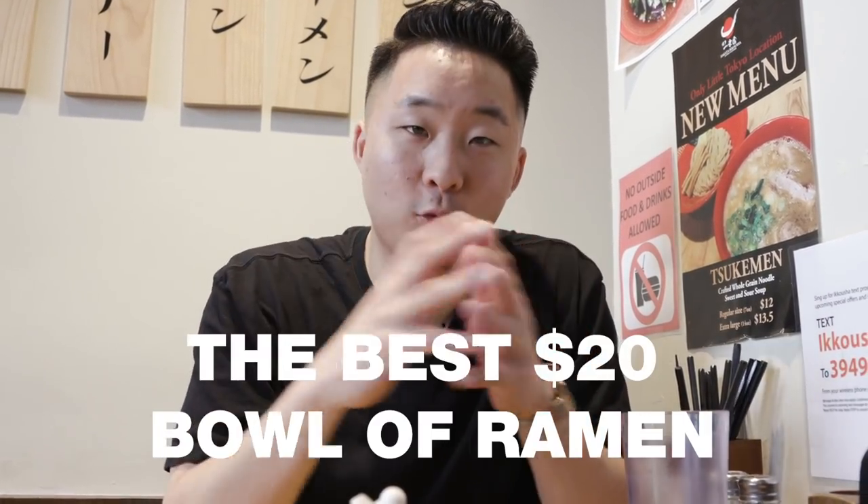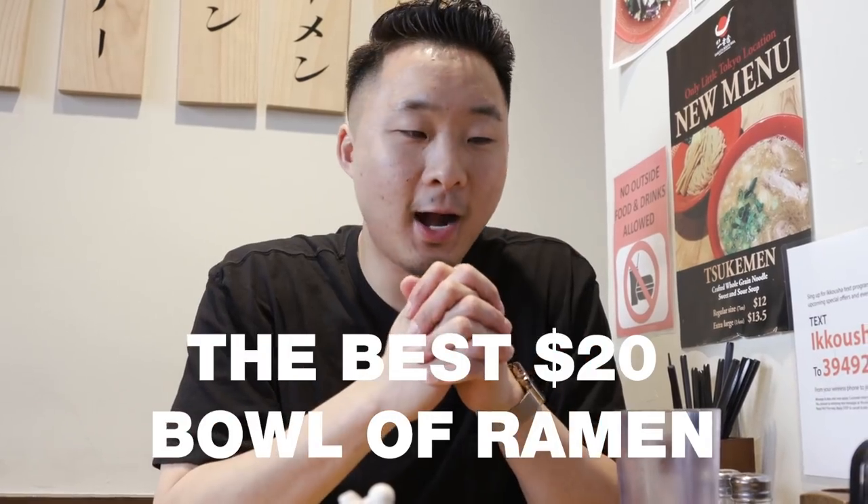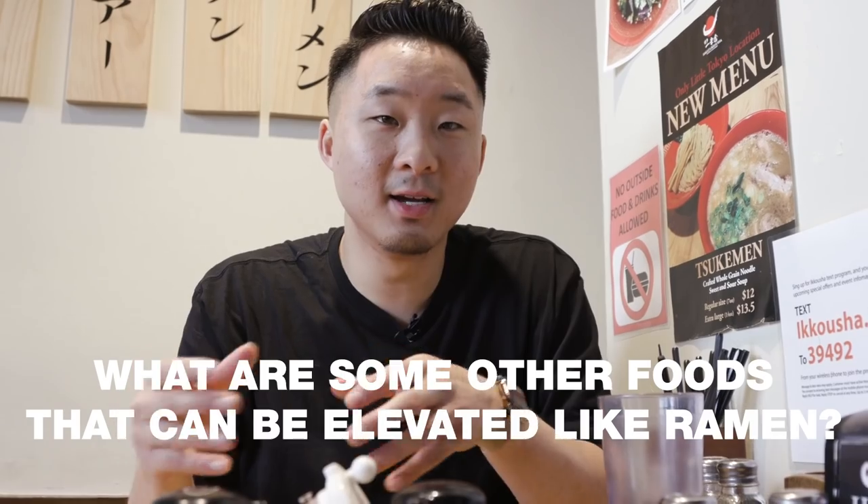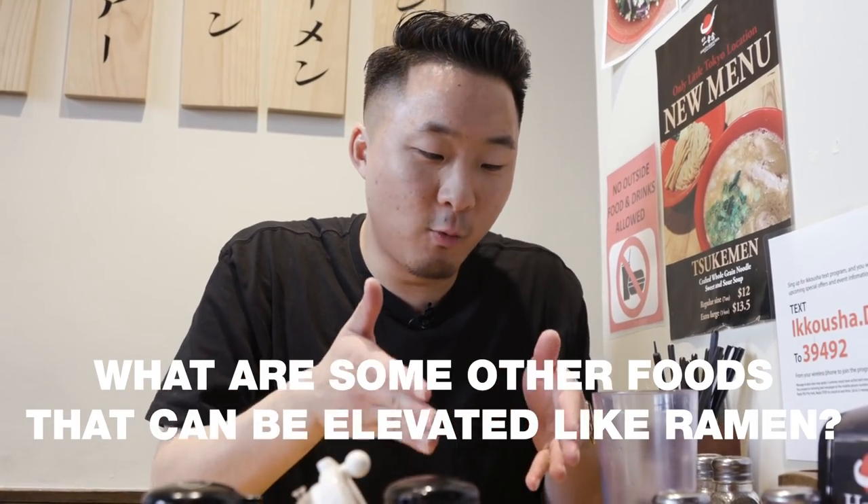All right everybody, thank you so much for watching. In the comments below let me know what are some other foods you could see being elevated like ramen did — you know how ramen went from a 50 cent pack to a $10 bowl to now $15 and $20, and people are serving $50 burgers. Anything is possible. Let me know what you guys think, definitely subscribe to our channel if you haven't already, give this video a big thumbs up, and until next time, I'm out. Peace.